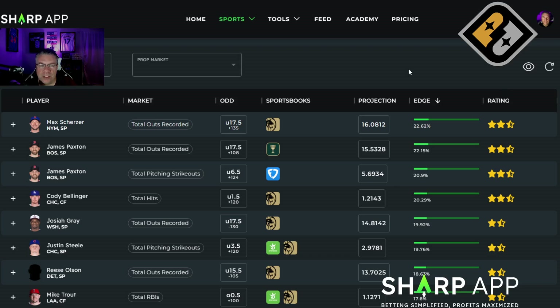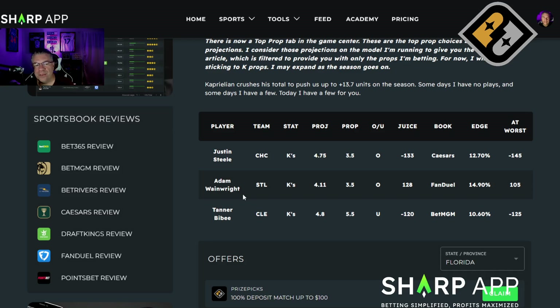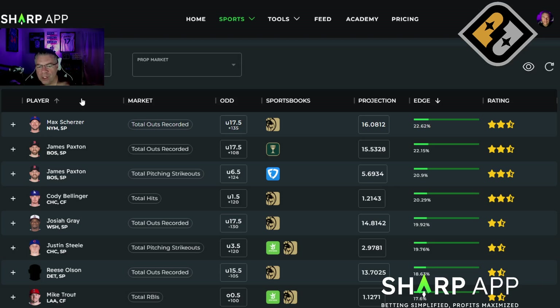That's our update on the Proptimizer for both top props and PrizePicks. We hit yesterday on my top prop pick with Caprioline — hit the over pretty easily. We're up 13.7 units now on the top props. The top prop articles are free, and I give them to you here in the video, so make sure you're subscribed and liking these videos. Download the Sharp App, start playing with the tools — you'll find them interesting and you'll start winning some more money. Good luck, guys, and I'll see you all tomorrow.